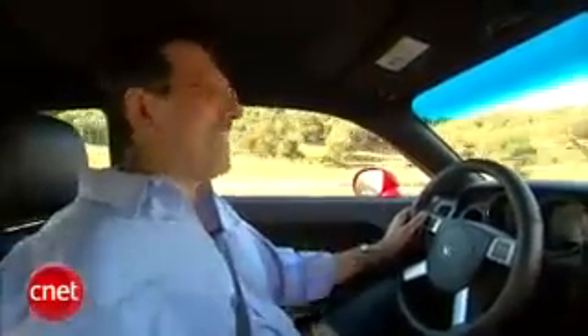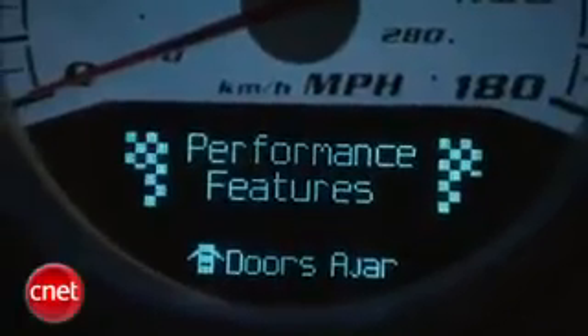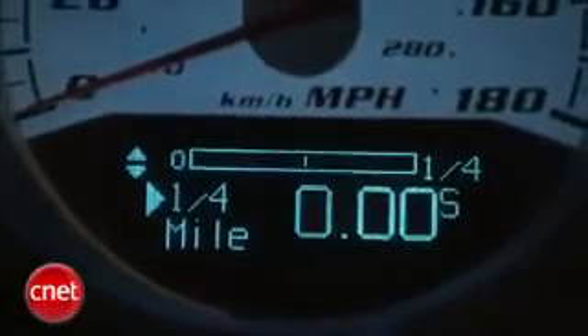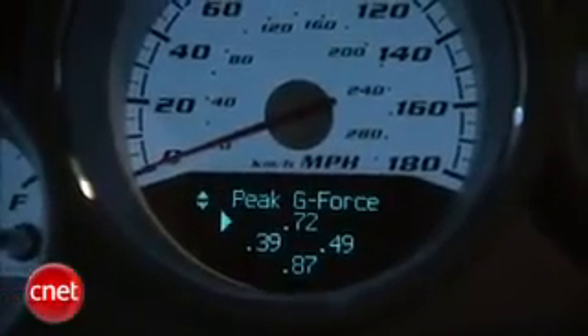In addition to the excellent head unit, check out the EVIC — the Electronic Vehicle Information Center. When you get into that, you've got a whole bunch of what they call performance features: a zero-to-60 timer, eighth-mile and quarter-mile trap times, braking distance from speed to zero, a G-force compass, and a G-force record.